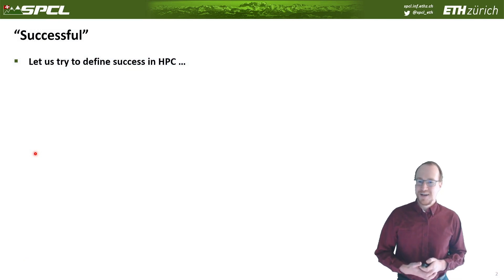The question is: how do we define success? After all, 'successful' is the first word in the title, kind of implying that we are already successful with FPGAs and high-performance computing.